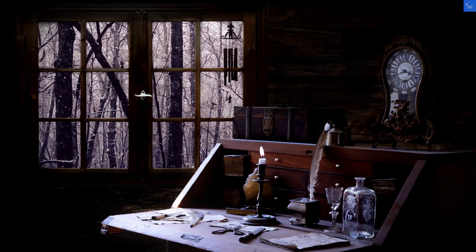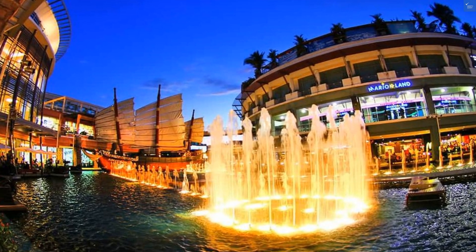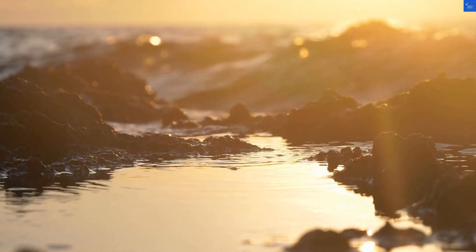Now, let's break down what you really want to know — the scores. First, the location. It's right on Patong Beach, so if you're into sun-soaked shores, this is a win. Score: 8 out of 10.